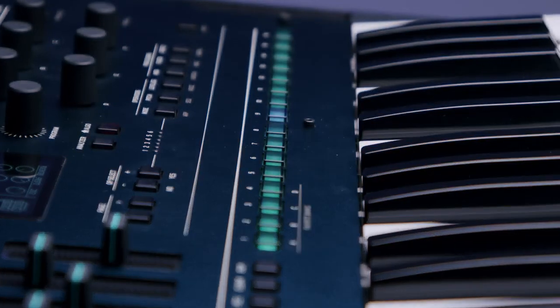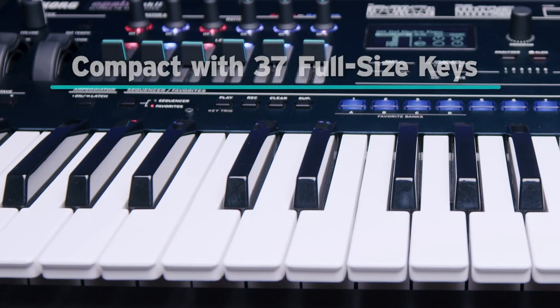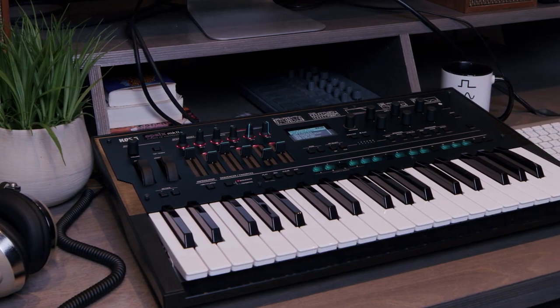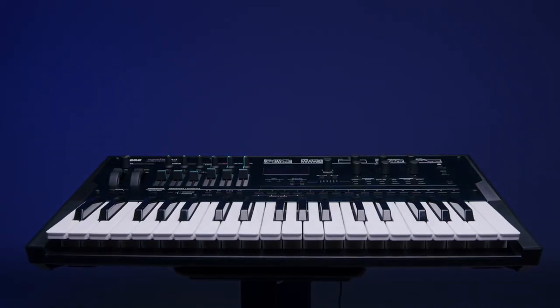The refreshed design continues to make navigating your sonic journeys effortless, and its compact form with 37 full-size keys offers ultimate portability, fitting perfectly on any stage, in any studio, or on any desktop. Embrace the evolution of FM synthesis with OP6 Mark II.